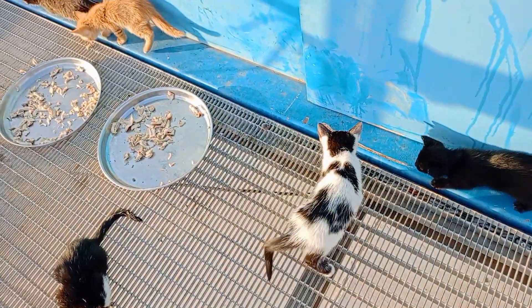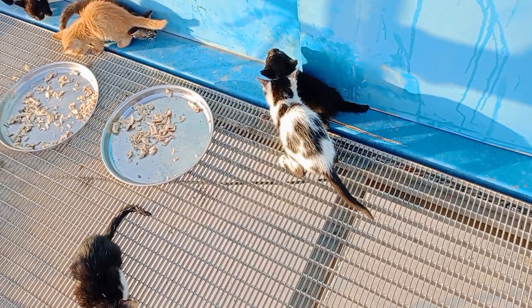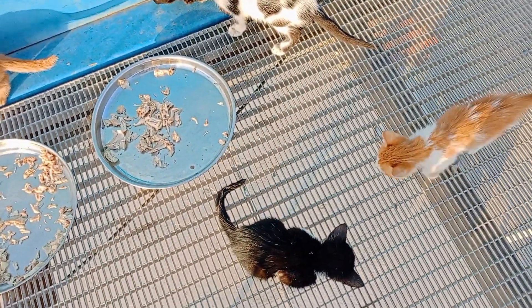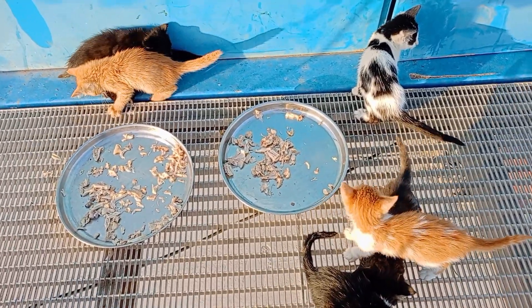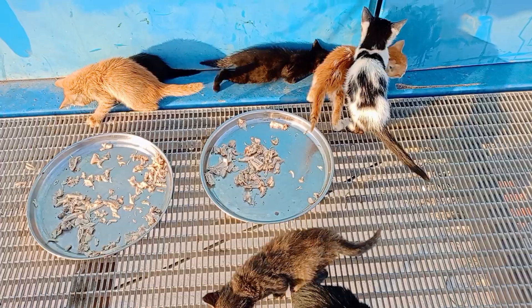They stay in our container, which has an air conditioning system with heating and cooling. I regularly check their bodies to make sure they are okay. I love them very much. They are mini kittens — actually about one to two months old, not bigger kittens or cats.